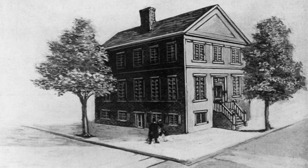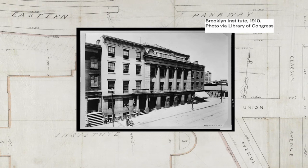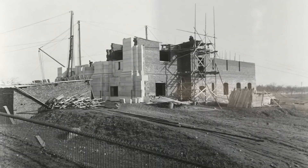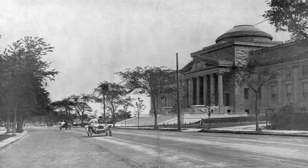Founded in 1823, the Brooklyn Apprentices Library had the mission of providing educational materials to all people for free. And that morphed into the Brooklyn Institute of Arts and Sciences. When Brooklyn was a city in its own right, they decided that we needed a museum worthy of Brooklyn's wealth, her position, her culture, and her people.